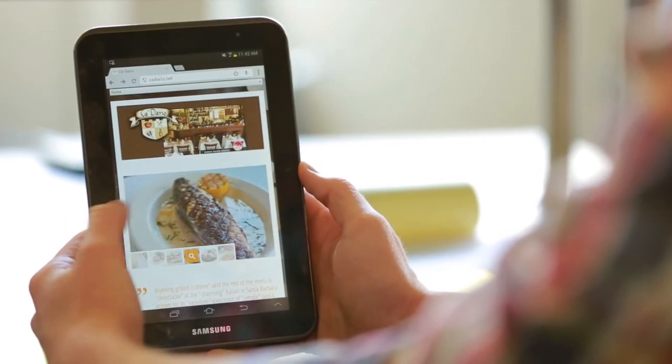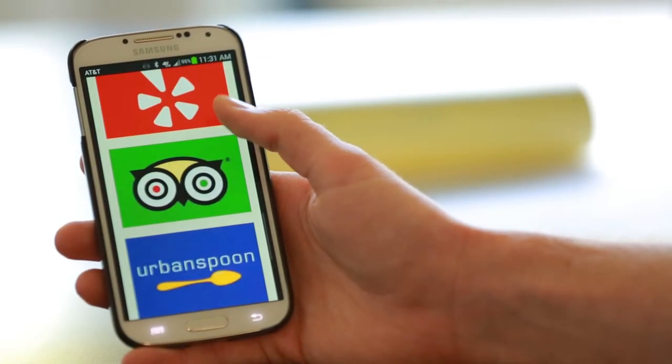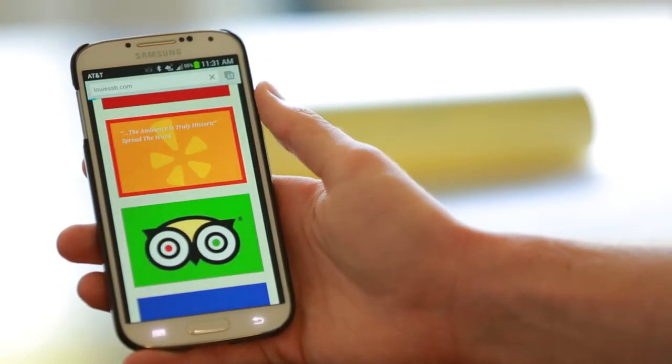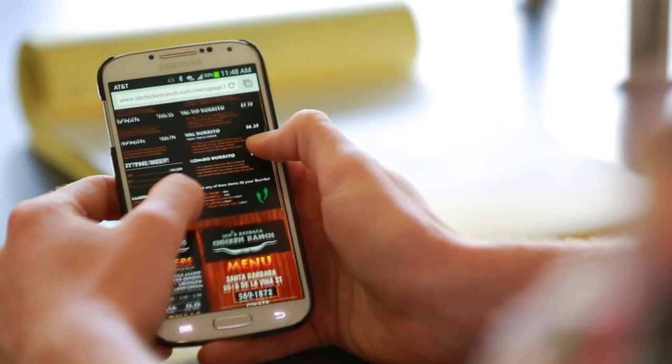With mobile users making up 34% of online traffic, it's imperative that your website is created with a responsive design. Without it, your site will require cumbersome zooming and scrolling on cell phones and mobile devices, turning away visitors out of frustration.